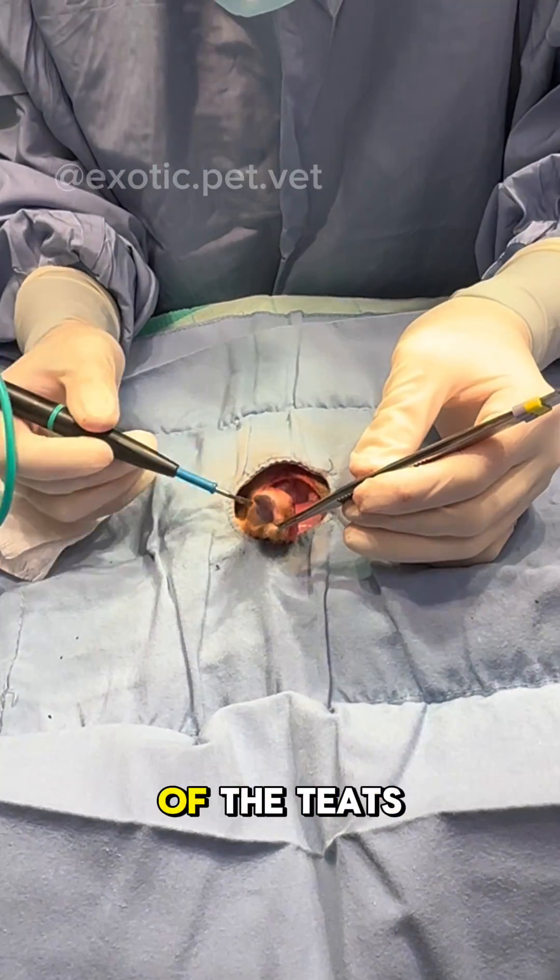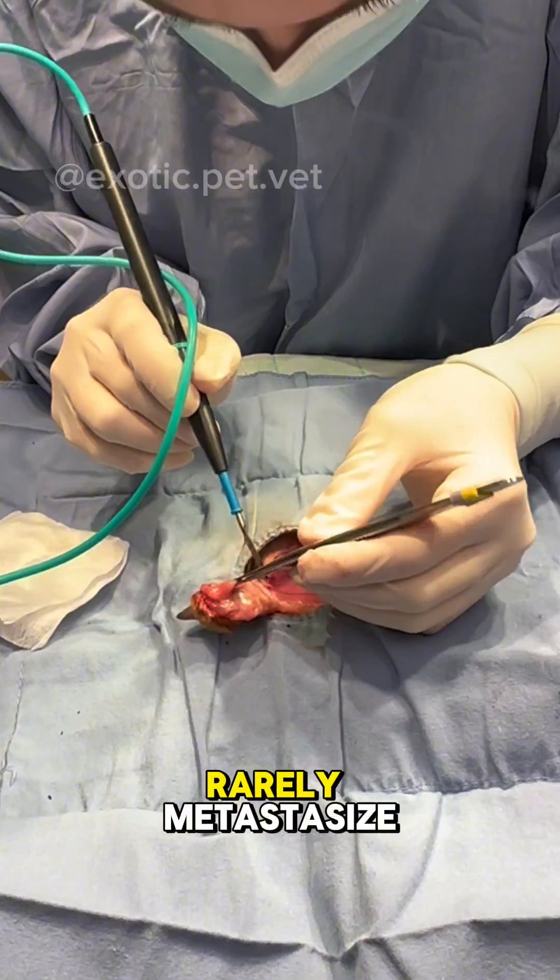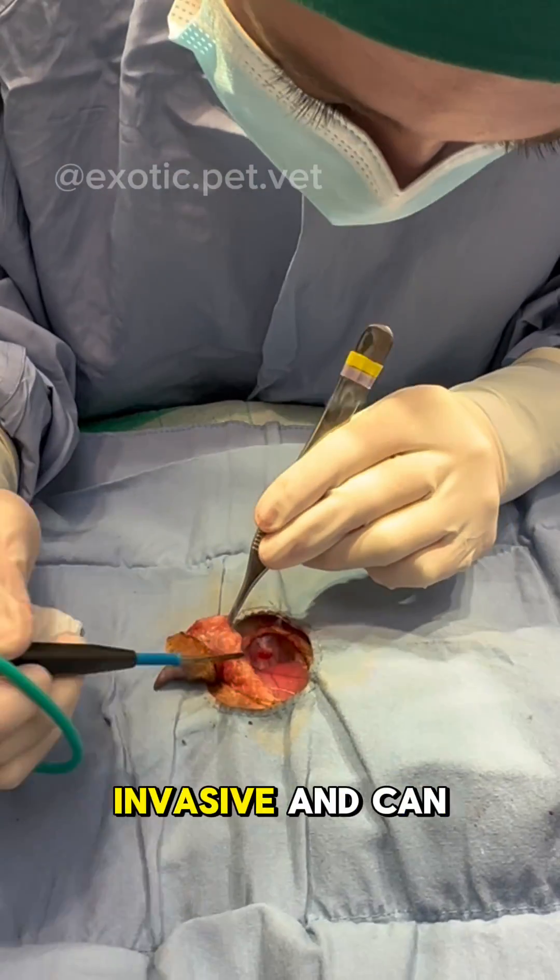The most common signs are bleeding of the teats and lumps of the surrounding tissue. Although mammary tumors rarely metastasize, they are locally invasive and can be painful.